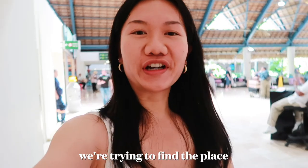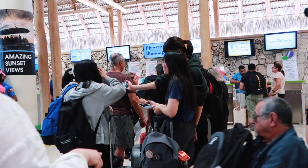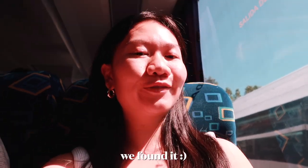We're in Punta Cana. We're trying to find the place where we have to go. We're on a bus headed to our hotel. It was very confusing because there were so many buses, but we found it.